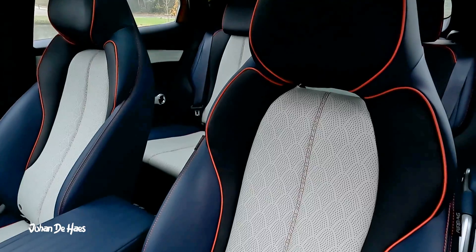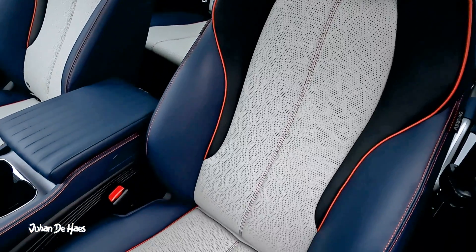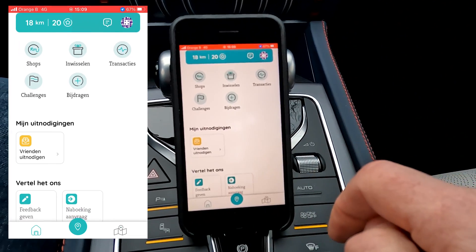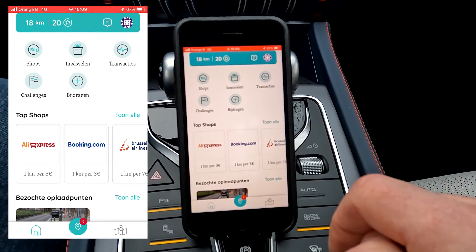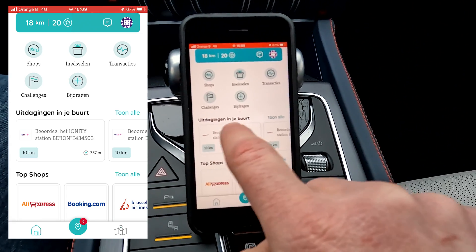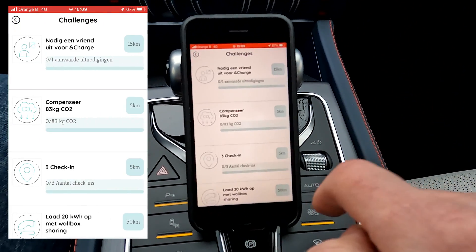This video is sponsored by Encharge. Encharge is an app that lets you improve charging infrastructure through solving challenges. For this, you can earn kilometers, which have an equivalent value of 8 cents, and those kilometers you can exchange for free charging.